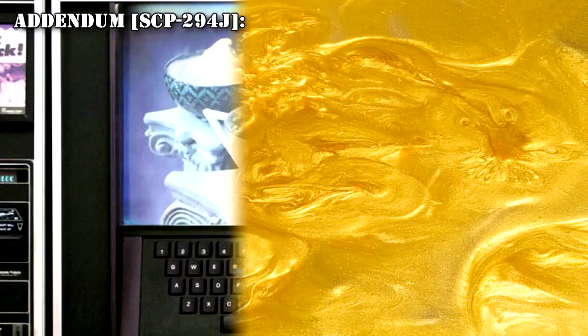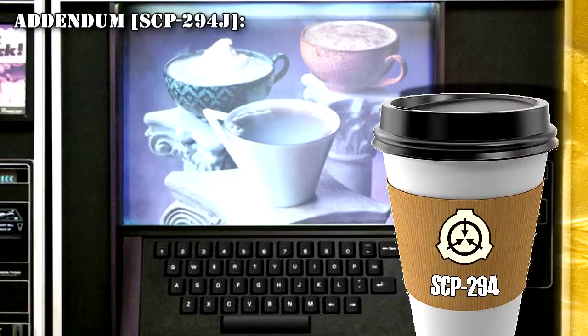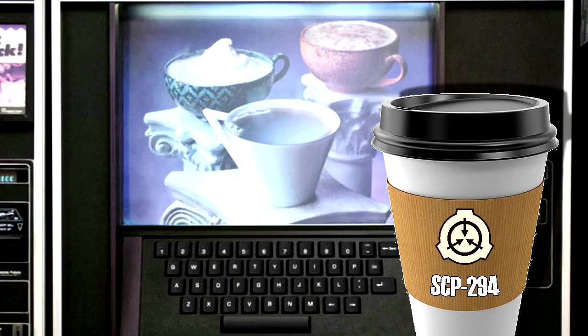Addendum SCP-294-J: Researcher keyed in a request for a cup of anti-water. The machine hummed briefly, then displayed 'out of range' on the entry pad. It is theorized that SCP-294 has a limited range of collection and cannot reach into alternate universes or dimensions.